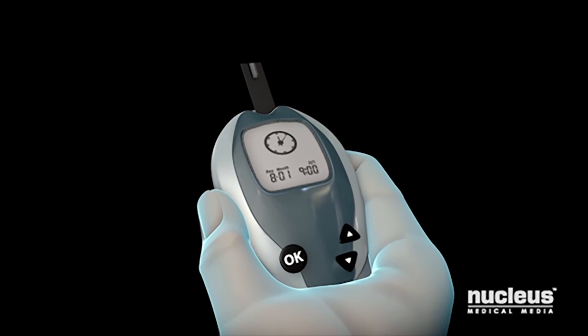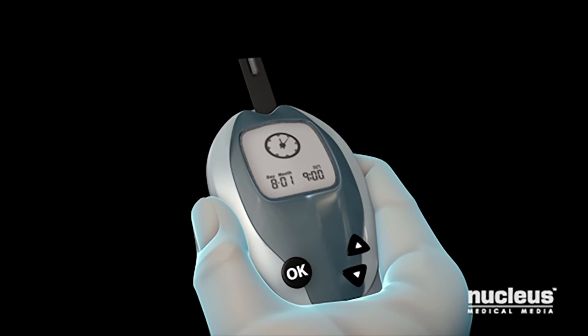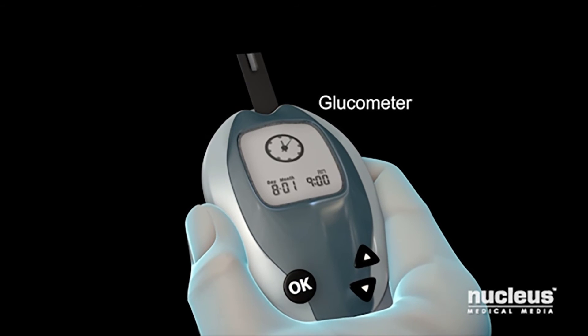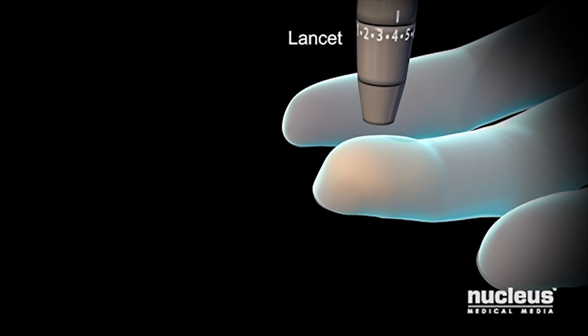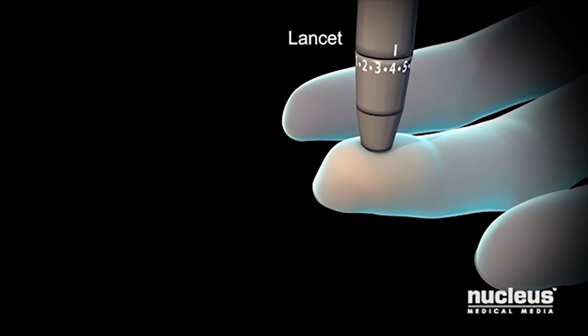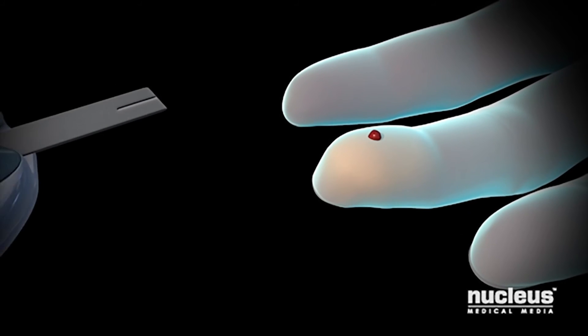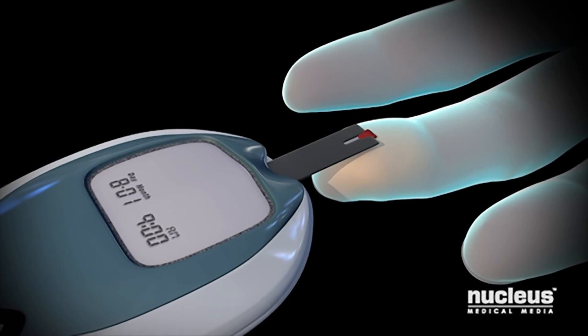How much medication you need will depend on the level of sugar in your blood. You will need to check the level of sugar in your blood with a glucometer. Ask your doctor how often to check. To do this, you will prick your finger with a small needle called a lancet, then place a drop of blood in the glucometer following the directions provided.